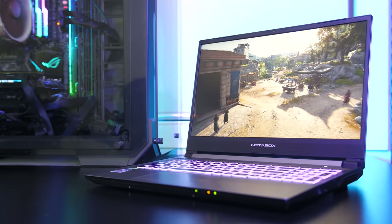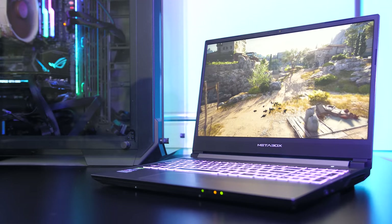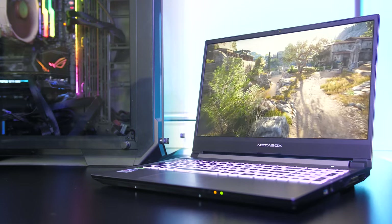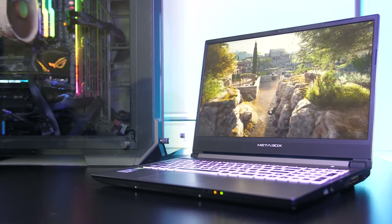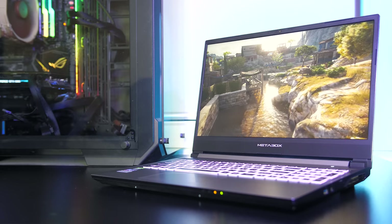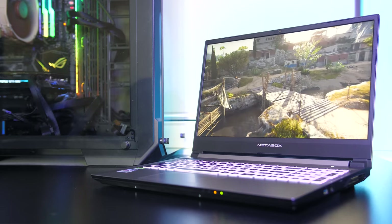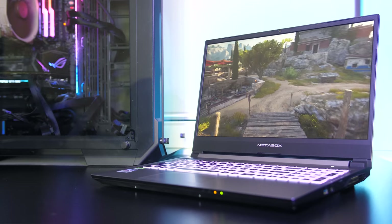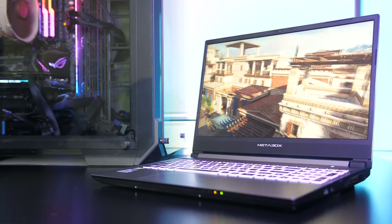Like the other Alpha X model I've covered — the NH58ED — this is easily one of the best Clevo units from Metabox I've tested so far. Based on the specs, overall performance and price, I think the Alpha X series is offering great value for money, especially here in Australia where bigger brands cost way more than they do in the US. Let me know your thoughts down in the comments, and if you're new to the channel consider getting subscribed for future laptop reviews and tech videos.